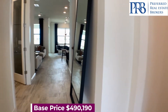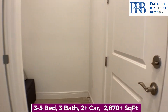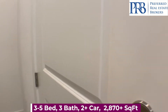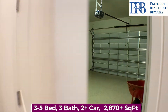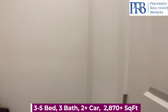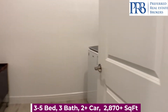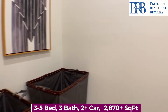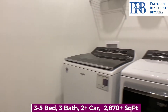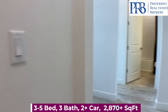You have a lot of flexibility with this floor plan. You can have anywhere from 3 to 5 bedrooms, 3 bathrooms. This model has a 2-car garage, but if you choose, you can have a 3-car garage. The base price, before any upgrades or options are added, is $490,190, starting you at 2,870 square feet of living space.